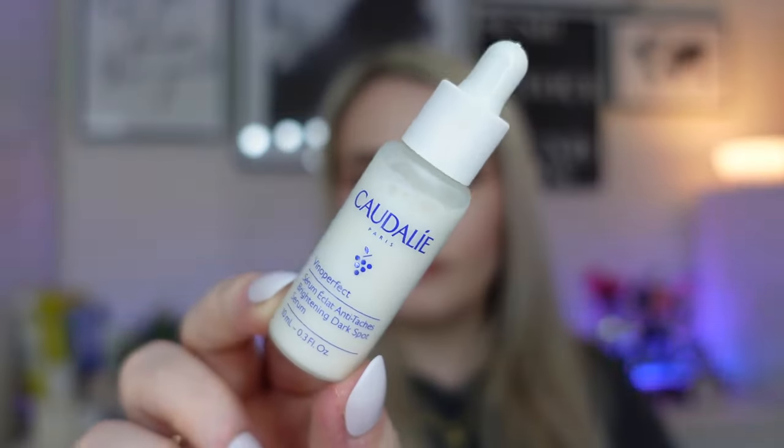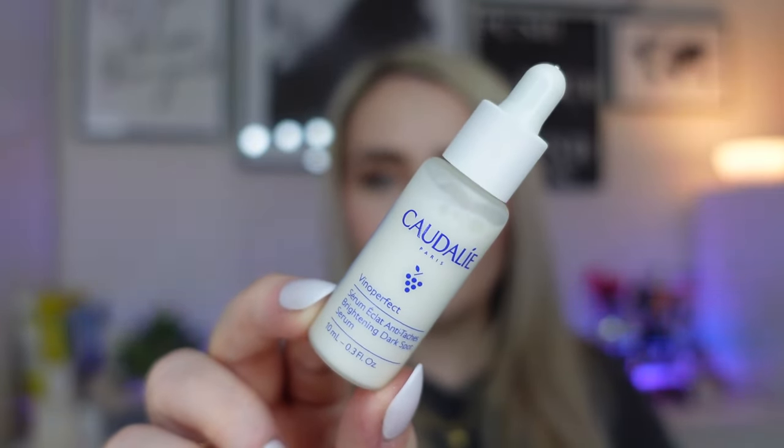Then we have a little miniature from Caudalie — this is the Vinyl Perfect Brightening Dark Spot Serum. It's a little mini but nice enough to try to see if you like the texture. You can use it morning or night. Caudalie serums are usually really nice and quite lightweight on the skin. I'd probably use this brightening dark spot serum in the morning in place of a vitamin C serum.